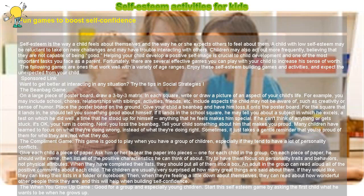Include aspects the child may not be aware of, such as creativity or sense of humor. Place the poster board on the ground and give your child a beanbag and have him toss it onto the poster board.